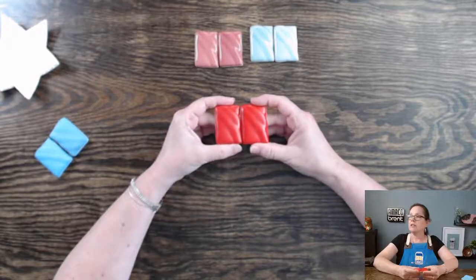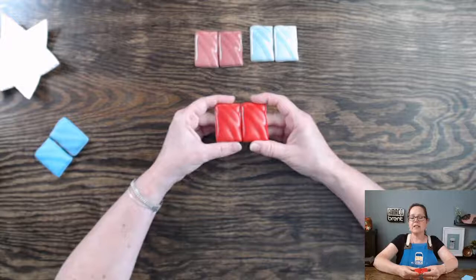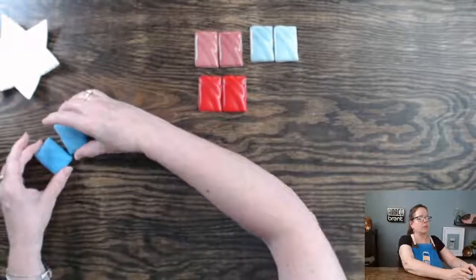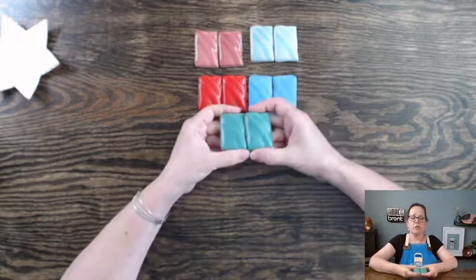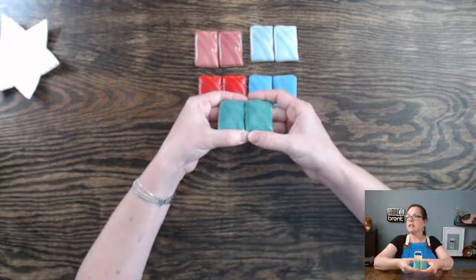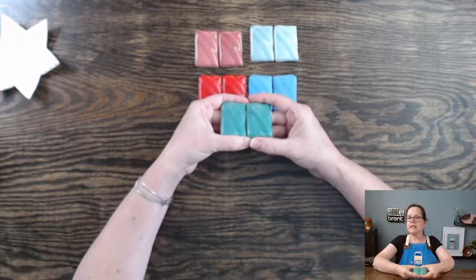Here's satin matte red — again, very, very subtle, but the newer version is slightly brighter, but otherwise very similar. Satin matte light blue and satin matte teal, which I'm going to use as an example here for glazing. The satin matte teal, again, a very, very subtle difference — slightly brighter.